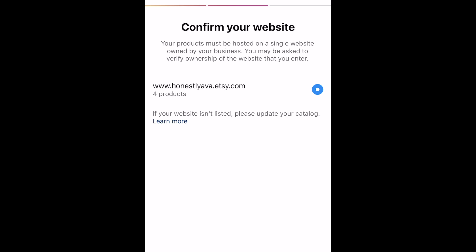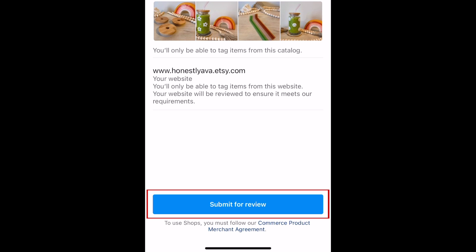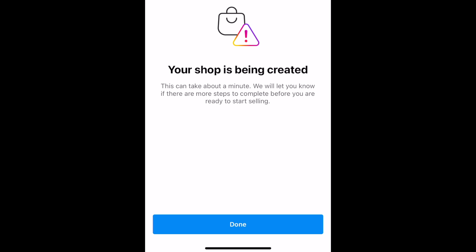Confirm your website listed is correct, then tap Next. Finally, tap Submit for Review. Your shop has now been created and submitted for review by Instagram.